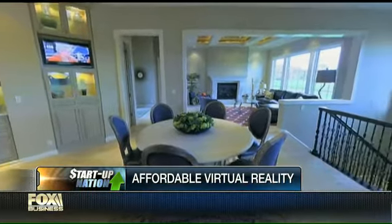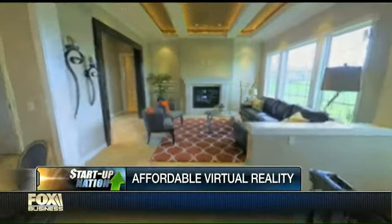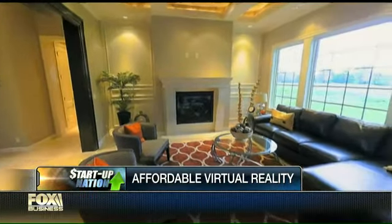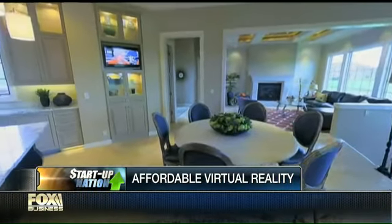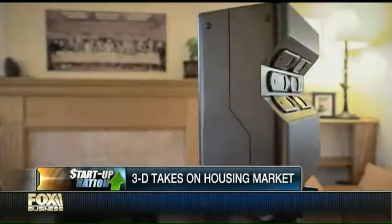Haven't we seen panoramic shots of rooms and things before? You go on Corcoran.com and you see that. Wait, I've never seen that before where you can zoom in like that. So that's one of the big differences — one of the things about how you experience a space, it isn't just about seeing a snapshot or even being able to turn your head. How you move through the space is extremely important. It gives you a feel for the space.